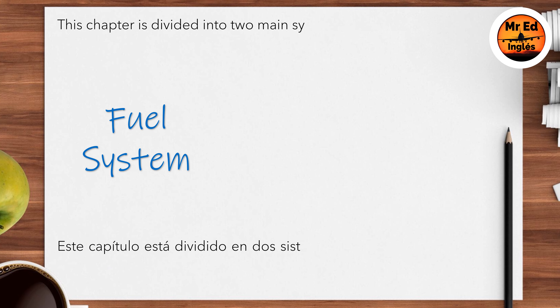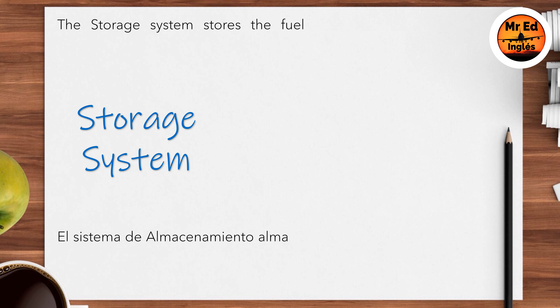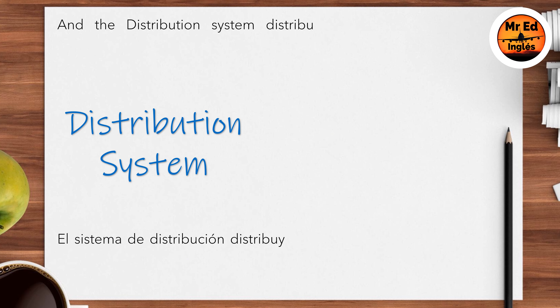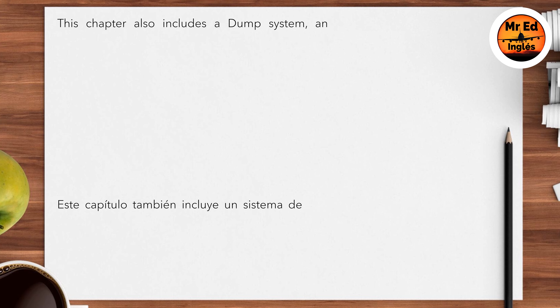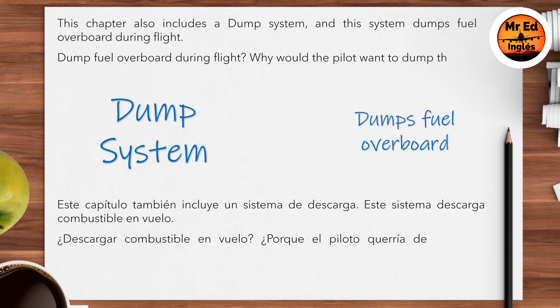This chapter is divided into two main systems: storage and distribution. The storage system stores the fuel and includes the ventilating system, overwing filler necks, and caps. The distribution system distributes fuel from the filler connector to the storage system and from the storage system to the power plant. This chapter also includes a dump system, and this system dumps fuel overboard during flight.